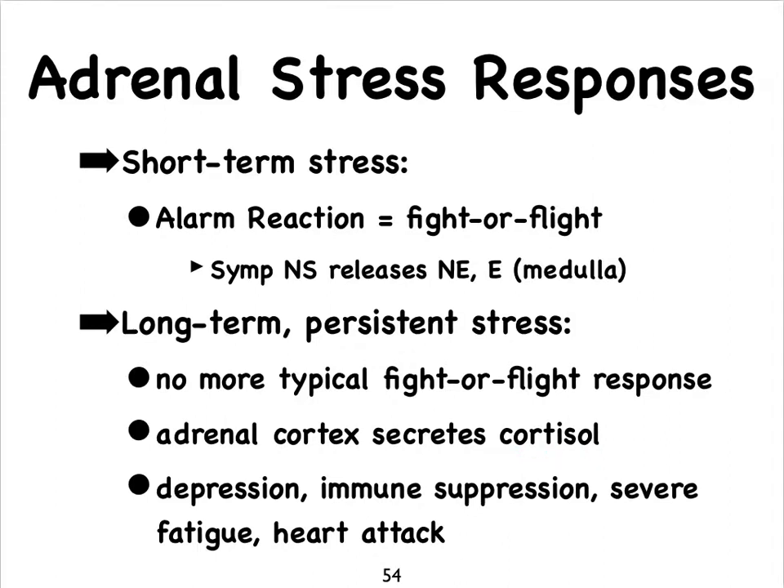Long-term cortisol release has its benefits in some ways, but some not-so-great results from cortisol release over a lengthy period include depression, immune suppression, severe fatigue, and it can also lead to heart attacks. Often people have heart attacks early in the morning shortly after they rise, because that's when our cortisol levels tend to rise in the blood.